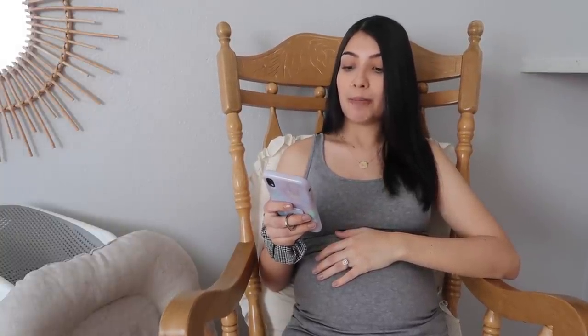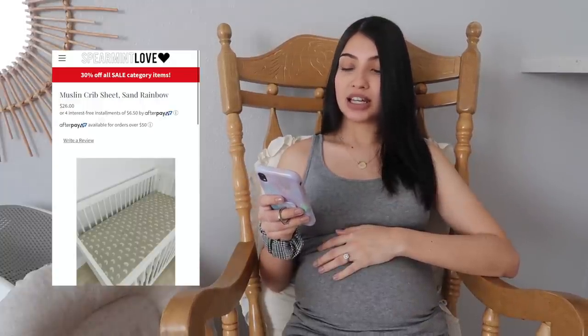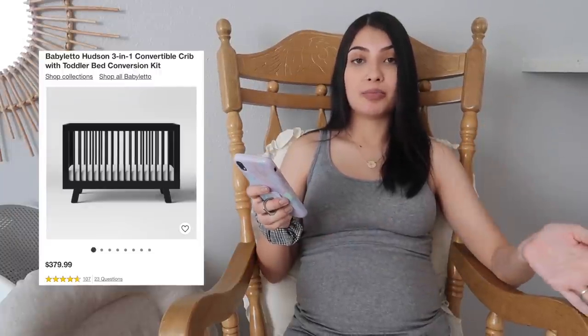As far as nursery and decor, I have a few things on my registry. First, some dresser organizers from Amazon — super basic, they go inside your dresser to keep diapers and socks organized. I'm also getting a large cotton rope basket for her toys and rattles, and I have a black one already in my room that I'll use for her laundry. I also have a muslin crib sheet — those are super soft. The crib I'm going with is by Baby Letto, their three-in-one convertible crib that goes from infant all the way to toddler.